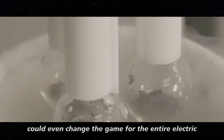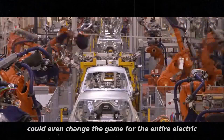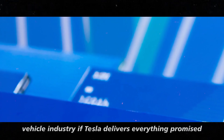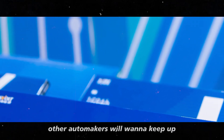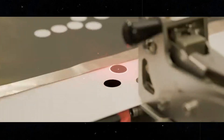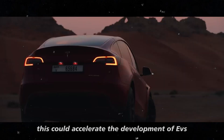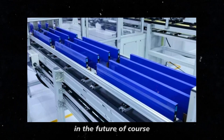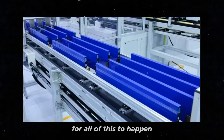This innovation could even change the game for the entire electric vehicle industry. If Tesla delivers everything promised with this new battery, other automakers will want to keep up or even try to innovate on their own. This could accelerate the development of EVs, bringing more and better options to all of us in the future. Of course, for all of this to happen,